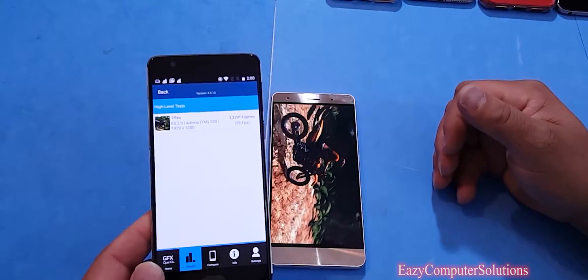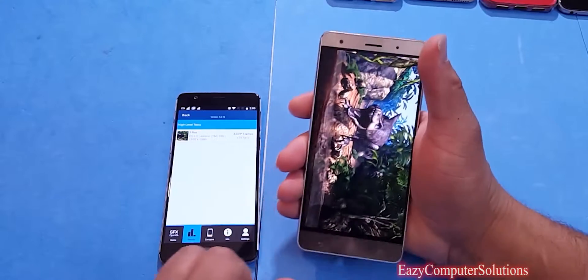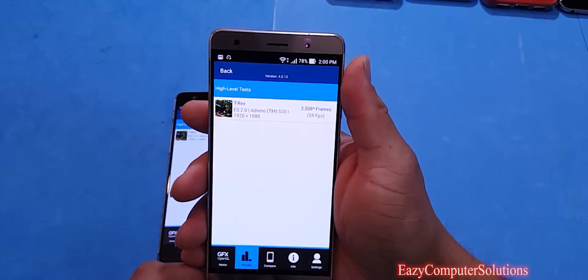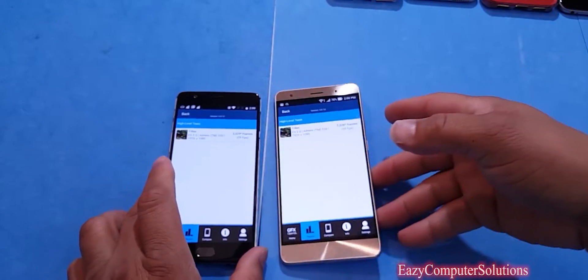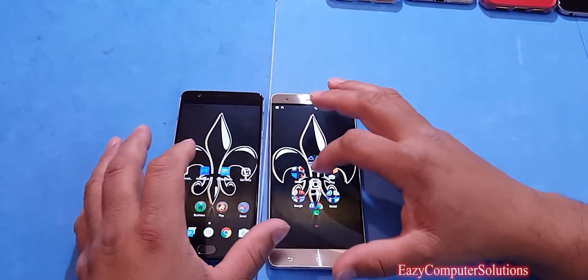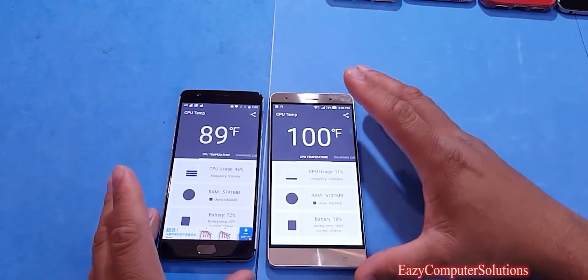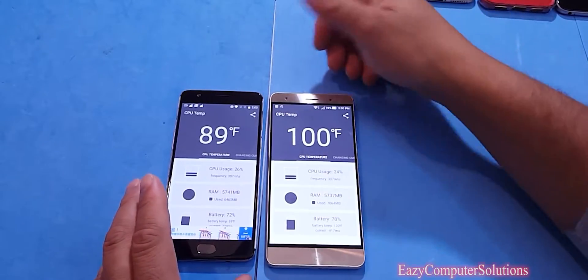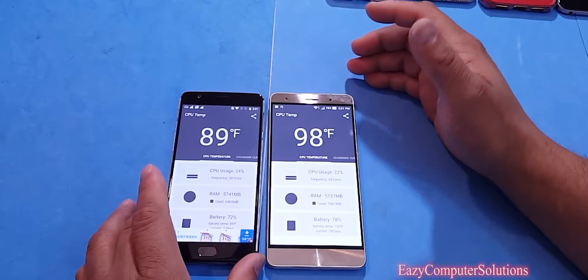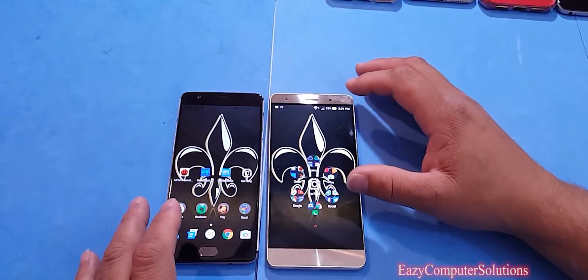Waiting on the Zenfone 3 to finish the GFX test. The Zenfone 3 is also a little warm, and it also scored 59 frames per second — both devices tied at 59 FPS on the T-Rex test. They are basically neck and neck. Let's check the temperature: Zenfone is at 100°F versus the OnePlus 3 at 89°F. The OnePlus 3 has always been a cool device. Now we're going to do some app opening tests to see which device opens apps the fastest.